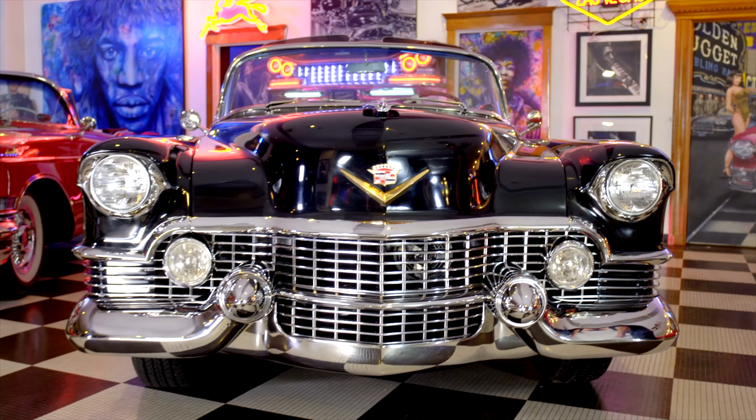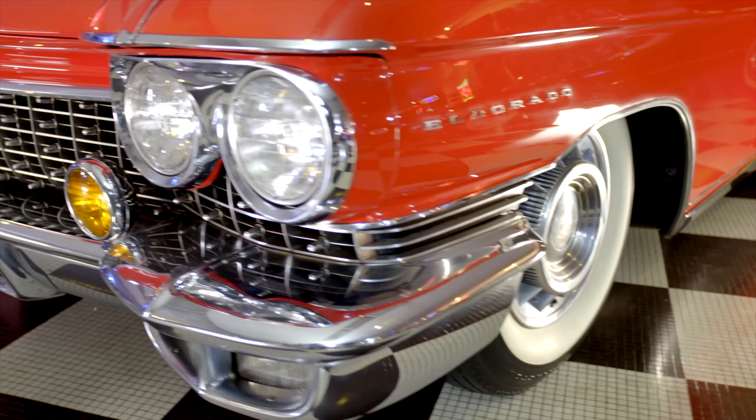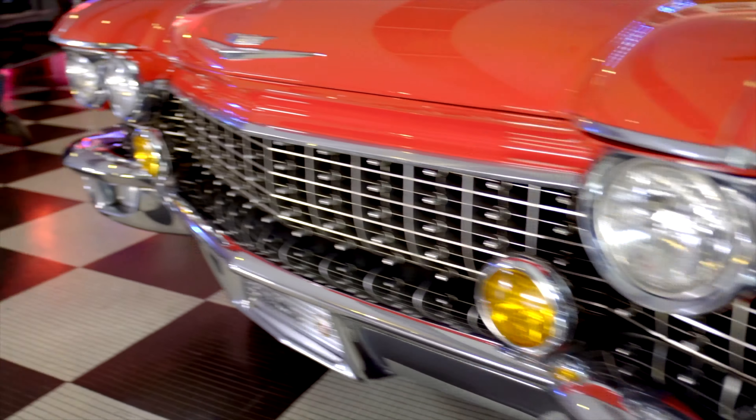Welcome to American Dream Machines. Everybody wants a piece of the American Dream. American Dream Machines is rock and roll and beautiful cars. It was Hendrix, born to be wild, and heavy metal thunder.